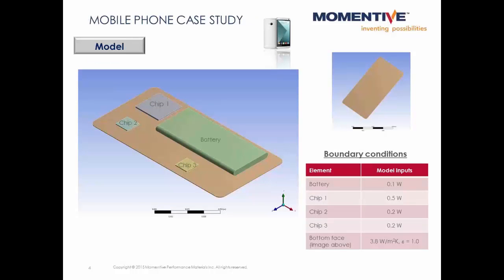Here's a simple model of a mobile phone that has multiple sources of heat on a plastic backing plate. We're assuming a highly convection-limited environment inside the mobile phone, so there are no fans to help dissipate the heat. Let's take a look at the temperatures.